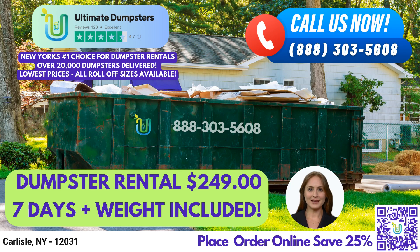Greetings and welcome to our video presentation on same-day roll-off dumpster rental service in Carlisle, New York with Ultimate Dumpsters. Ultimate Dumpsters is a leading provider of nationwide waste management services, delivering to over 50,000 cities across 50 states and three countries. Our commitment to sourcing dumpsters from the best and cheapest local providers has earned us a 4.5-star rated reputation among our satisfied customers.